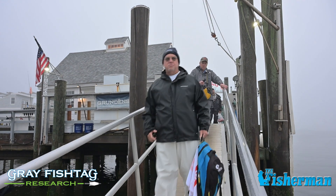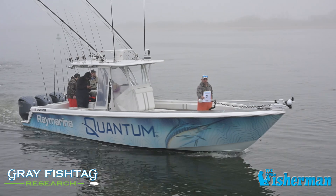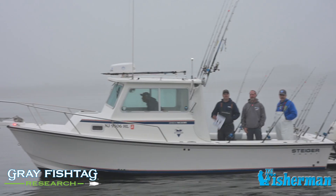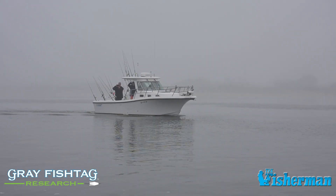I'm here with Bill Dablier from Gray's Fish Tag Research on this project. It's a multi-year project — this is year seven, Mike. Originally we did this privately with one or two boats and a couple of friends and sponsors, but this year we believe 28 boats are competing.